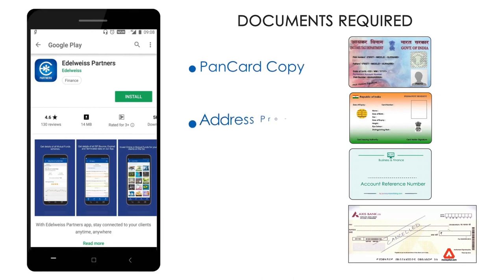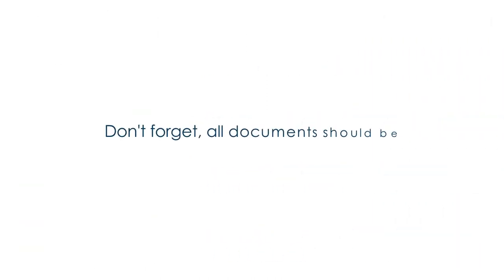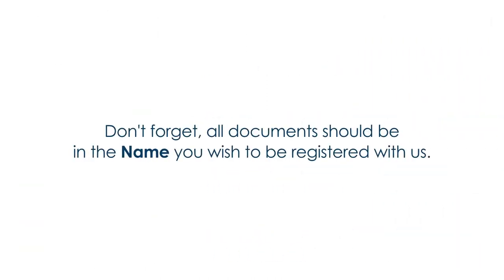Pan card copy, address proof copy, ARN card copy, and cancelled cheque copy. Don't forget — all documents should be in the name you wish to be registered with us.